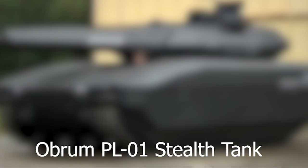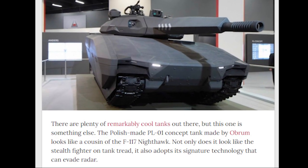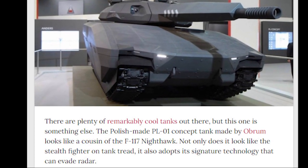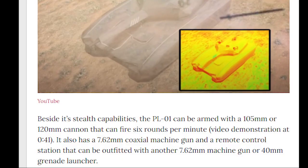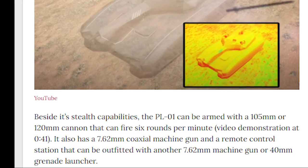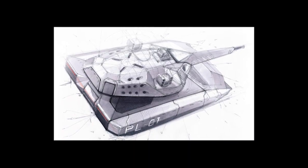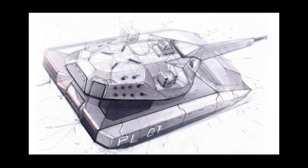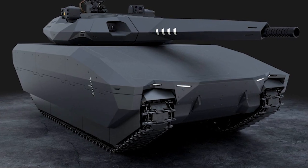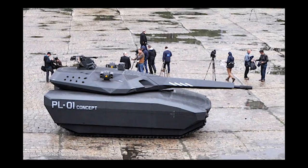Number 6: Obram PL-01 Stealth Tank. The PL-01 is a Polish light tank with a modular ceramic armor shell and additional armored plating capable of providing protection against a variety of projectiles, improvised explosive devices, and landmines. Equipped with a 940-horsepower engine, it's capable of a top speed of 45 miles per hour with a range of 310 miles. As a fifth-generation stealth tank, it's the world's first armored vehicle that's practically invisible to both infrared and radar detection systems — surprising considering it came out of Poland and not Russia or the United States.